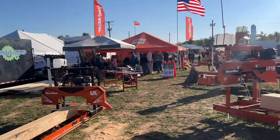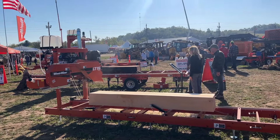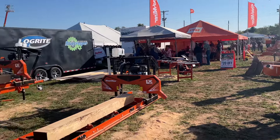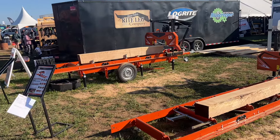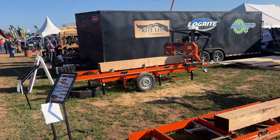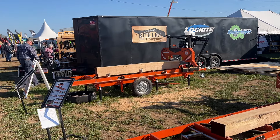Wolf Ridge has a complete lineup of their sawmills here — the hobby mills right here. There's the LX50 Super — that's the one I have — and one they just came out with, the LX50 Stark, which is similar to the Super only with a smaller engine.